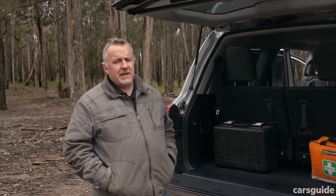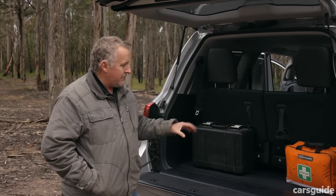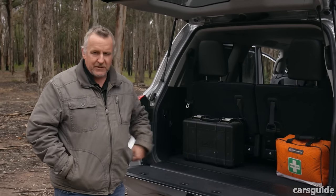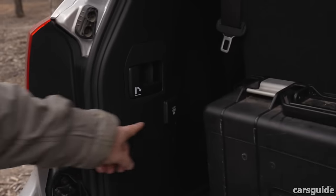From the outside the Land Cruiser looks massive, but on the inside it's a bit squeezed for cargo space. With all three rows in use there's not a lot of room — we've got a first aid kit and air compressor. You could probably fit a few other bits and pieces in there, but you won't be able to squeeze a lot of stuff in. What is good is that you do get a 220-volt power point, and that is about it.